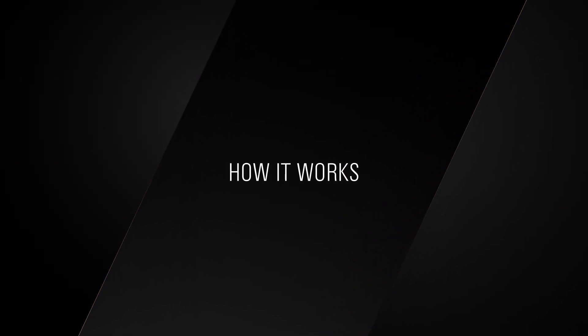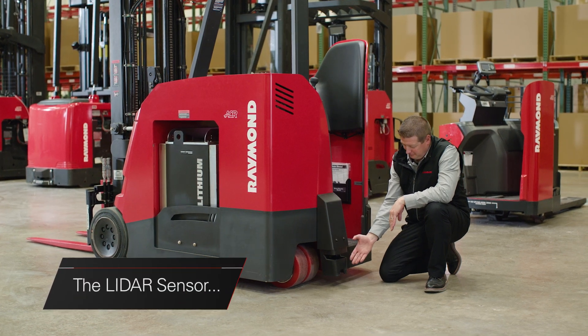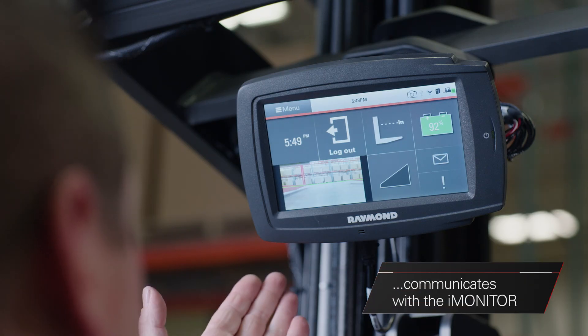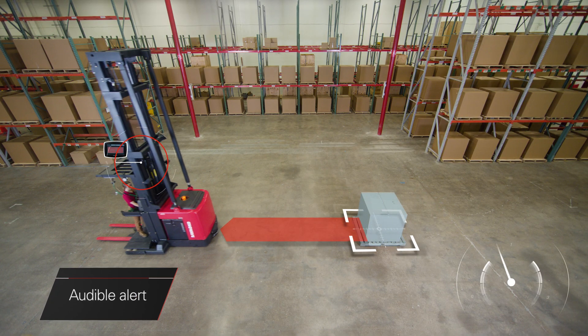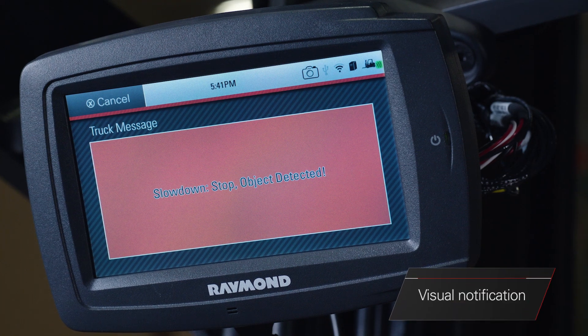What is ObjectSense and how does it work? The system may provide three layers of security. It starts with a LIDAR sensor located on the tractor side of most truck models that communicates to the eye monitor here in the operator compartment. If it detects an object in the truck's path while traveling in the tractor-first direction, the operator can be notified with an audible alert if configured to do so and a visual message through the eye monitor.